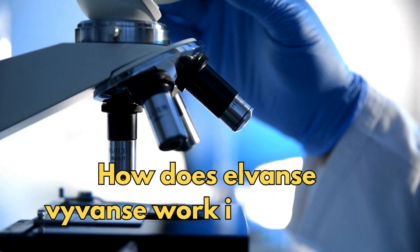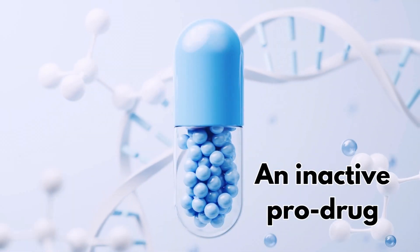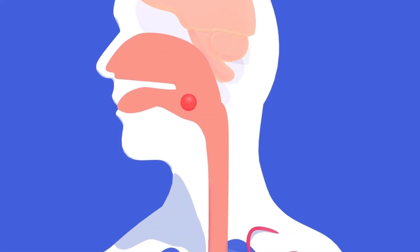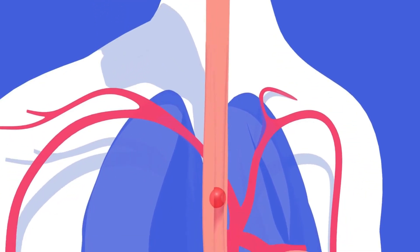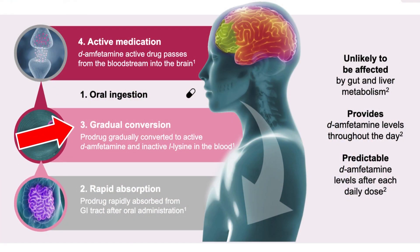So how does L-Vans/Vyvanse work in the body? Lisdexamphetamine is an inactive prodrug contained in the capsule. When it's taken orally and absorbed from the gut into the bloodstream, it's converted into dexamphetamine, or D-amphetamine, as seen in these diagrams, which is responsible for its activity.